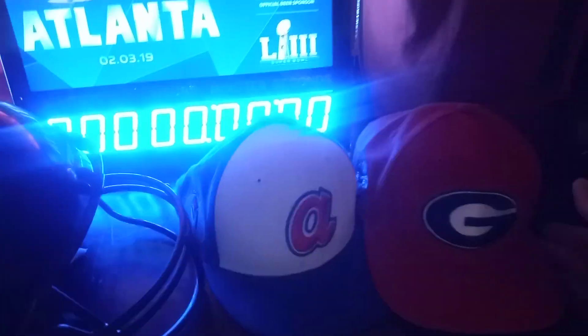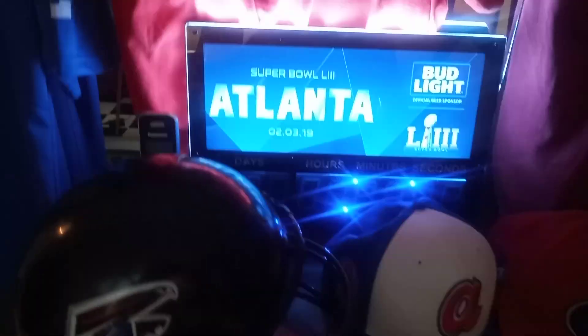There you go — Georgia hat, Braves, Falcons, little blinker from the Super Bowl. Champions! Atlanta Hawks with a nice win tonight over Dallas — four straight. I might be streaming Hawks vs. Knicks on Friday night because they're playing the way I wanted.